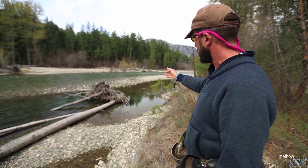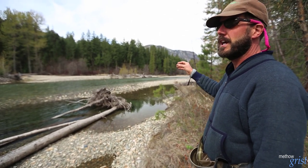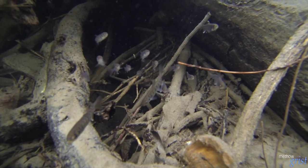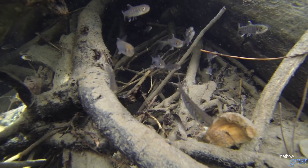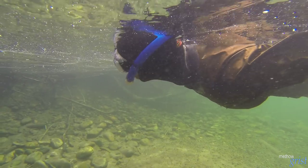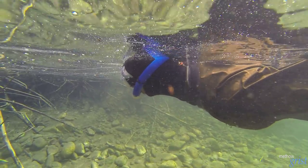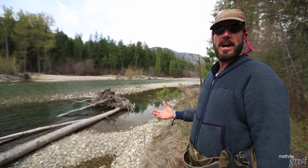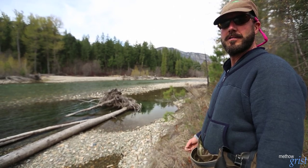That root wad down there has a lot of nooks and crannies that the young fish can use to get out of stronger current velocities. They're not real strong swimmers when they're only a couple inches long, so it gives them a break from the high velocity of the main river. It also gives them a great place to hide from predators — a lot of the bigger fish actually physically can't get into some of the areas within these large wood and root wad structures. The third major component of why these wood structures are important is the food base they provide. There's a lot of algae growing in there, which attracts insects, and the insects prove to be one of the primary components of these young fish's diets.